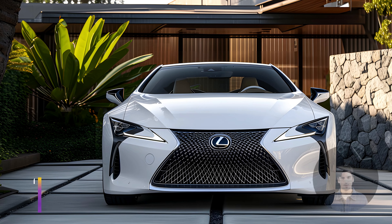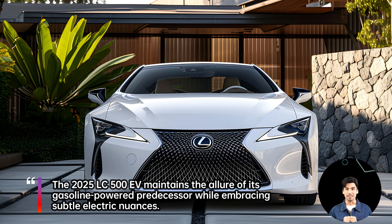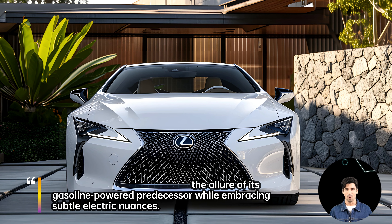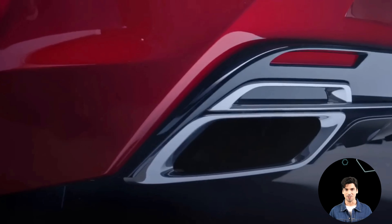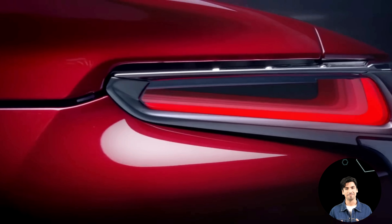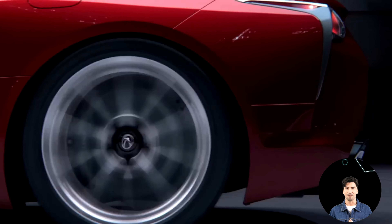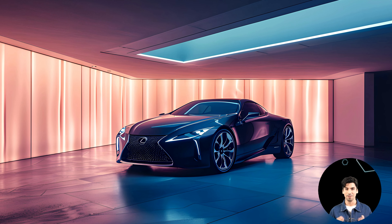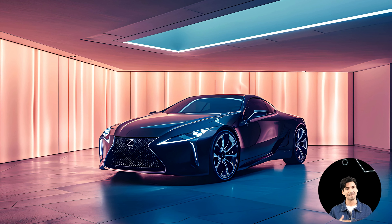The 2025 LC500EV maintains the allure of its gasoline-powered predecessor while embracing subtle electric nuances. Brace yourself for sharper lines, an aerodynamically refined profile, and a reimagined Lexus spindle grille tailored for EV cooling demands. Keep an eye out for new wheel designs and distinctive lighting elements that whisper the car's electric identity.